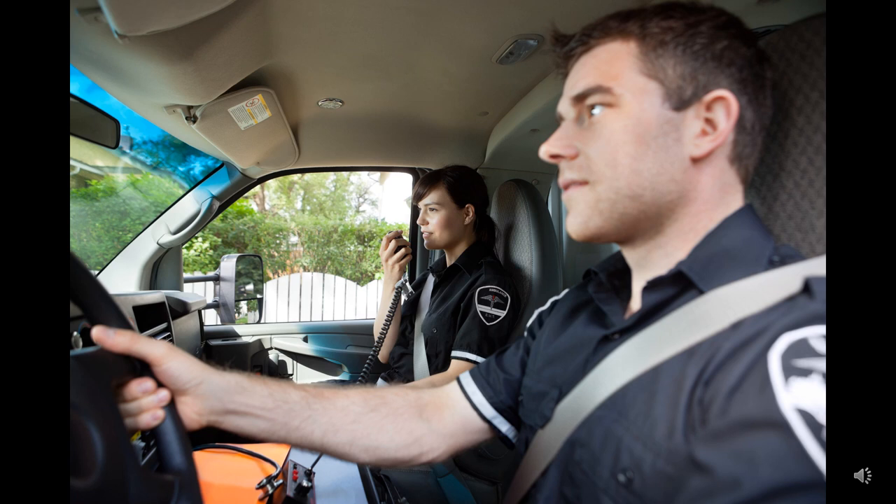Copy that dispatch. Diverting to county hospital. But that's going to add another 20 minutes. Our patient is in critical condition.